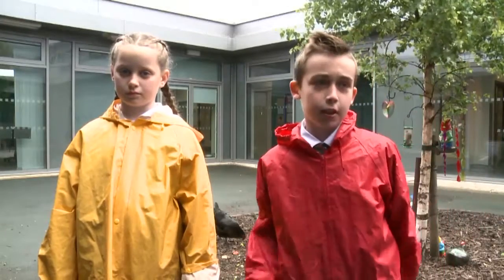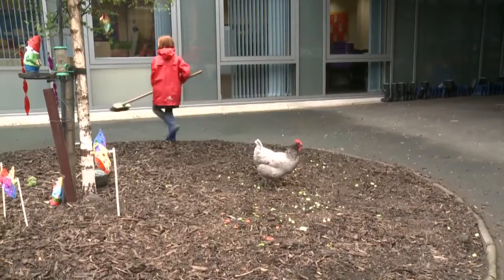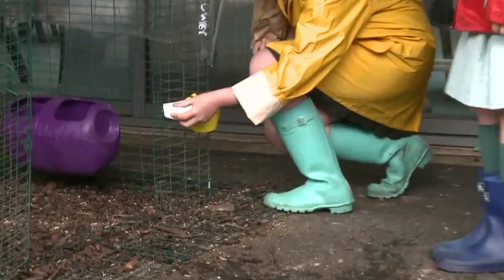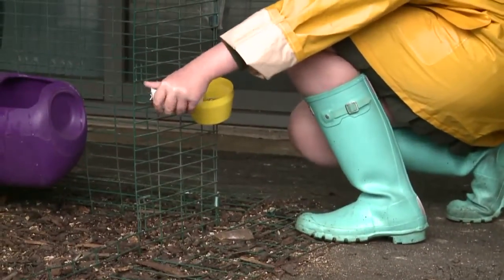We usually get about two to six children sent out to do jobs, depending on what's needed. Some get certain things like sweeping, some get things like filling up the water and the food and the oyster shells as well. Some have to clean up and some feed the hens.